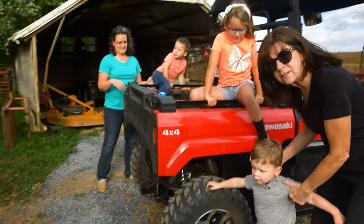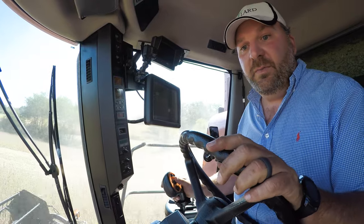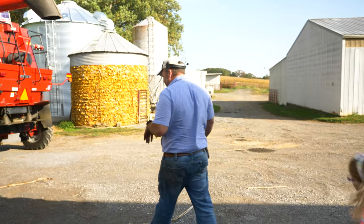I'm very blessed to have a great family — dad, mom. But I wouldn't be where I am today, no matter what, if it wasn't for my wife Megan and my two kids. Are you guys going to ride with me? Yeah. Good, let's go!